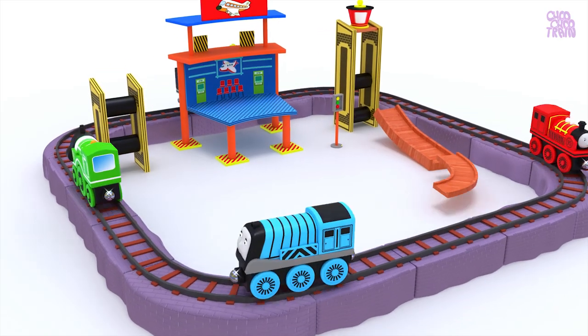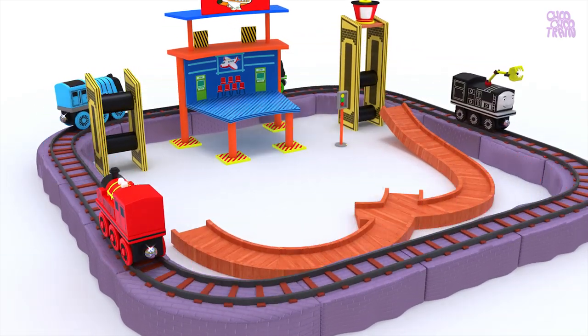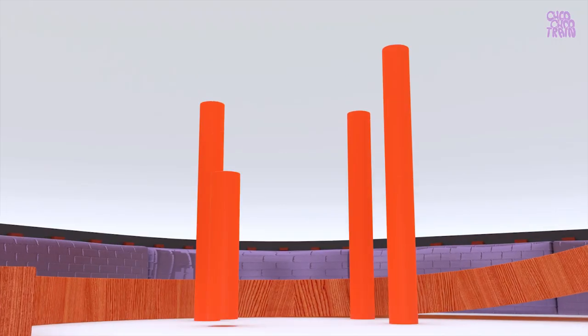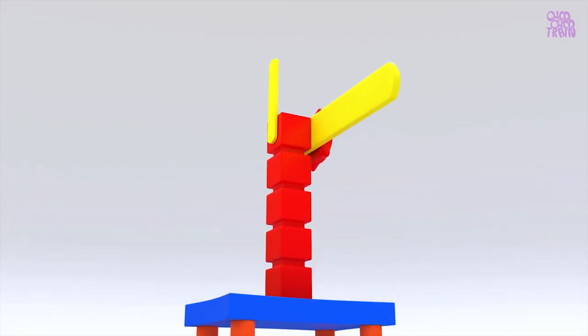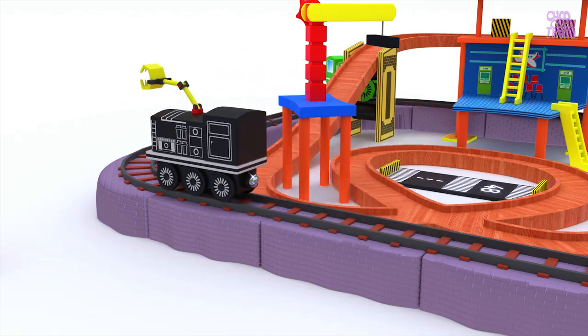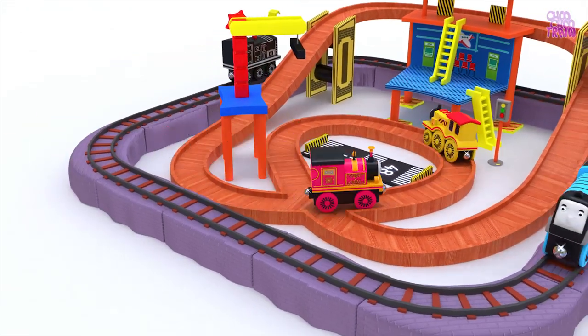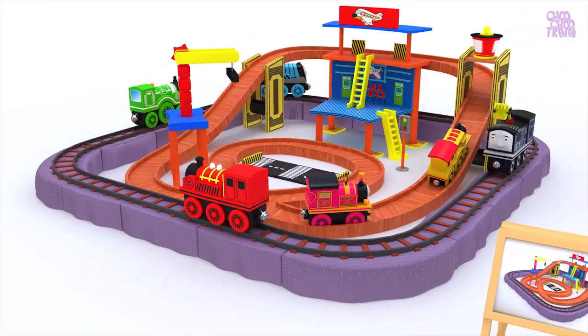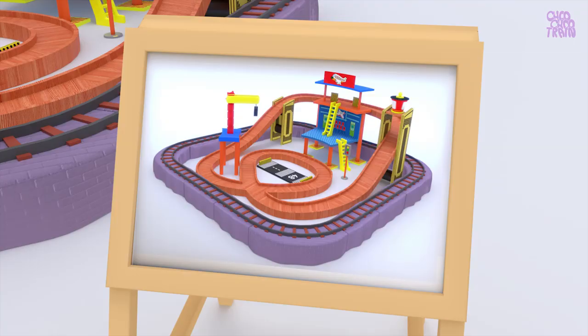Now we will play small train tracks! Yippee! Our toy train set is ready according to the picture!